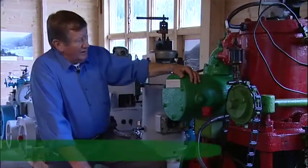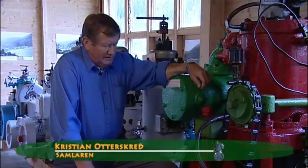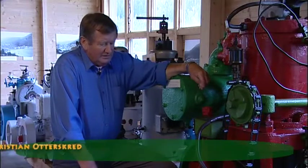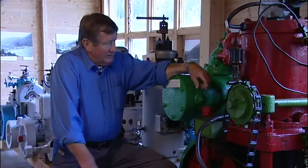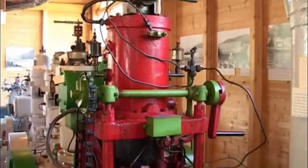Here you see an Alfa motor, from the first time they started to build the motor. The Wichmann is about 14 feet and was built in 1915. The weight of the Wichmann is about 2 tons — it's a lot of weight.